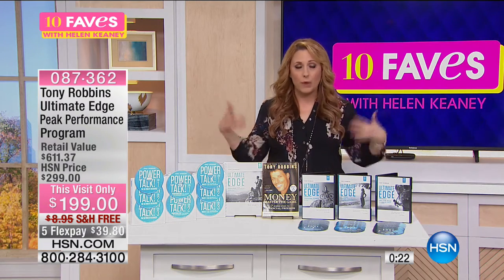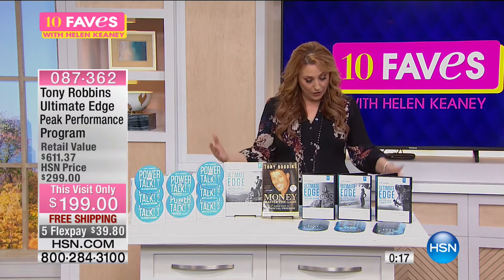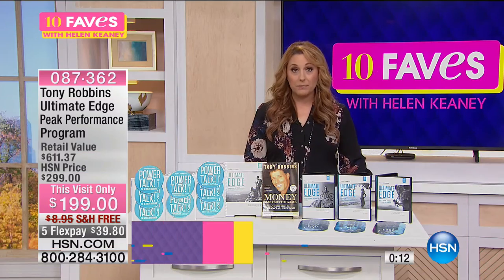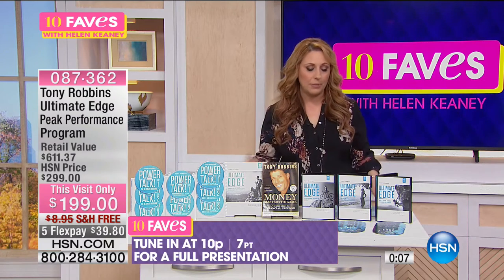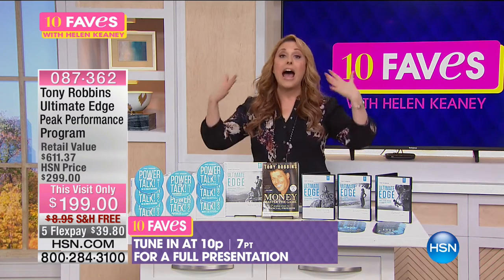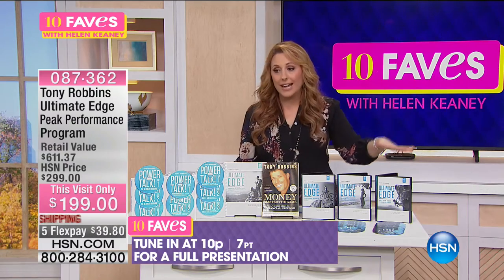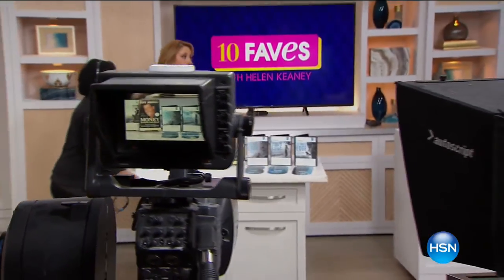You're also getting a $100 coupon towards a Tony Robbins event, a quick start guide, and a welcome letter from Tony himself. The app is available for Android or Apple. The full presentation is at 10 p.m. — I know I will be watching, I could not be more excited. You can get it right now at $39.80 on flex pay. If Tony takes phone calls during his show, I would be excited to call in.